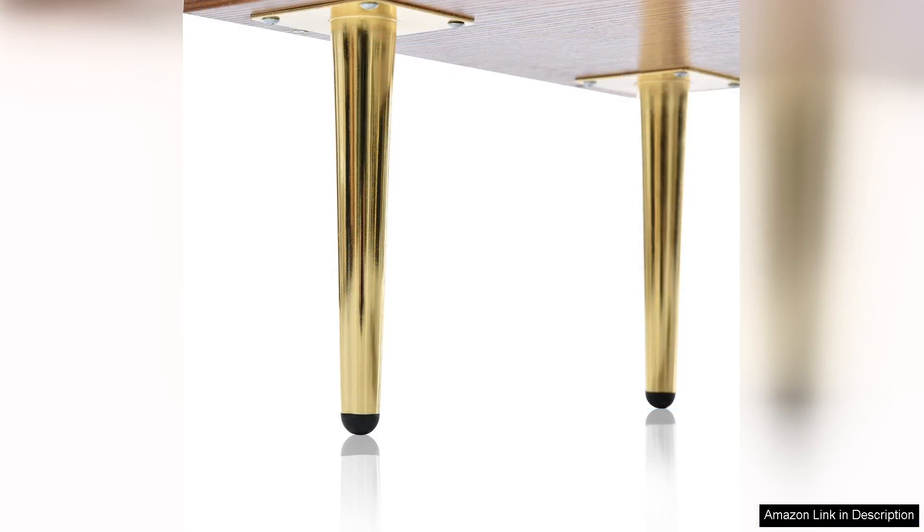The Rattan six-drawer double dresser is not just a storage solution, but a statement piece that enhances the aesthetics of any bedroom. Its combination of functionality, style, and quality craftsmanship makes it a worthwhile investment.